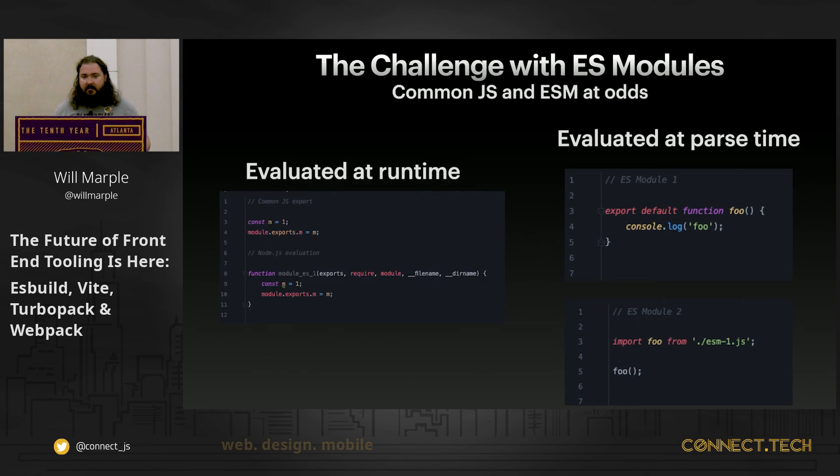However, the ESM spec called for modules to be evaluated at parse time, which makes ESM fundamentally at odds with CommonJS. ES modules can be transpiled down to CommonJS modules, but by the time a CommonJS module runs, ESM in theory has already passed. So the opposite was not true.